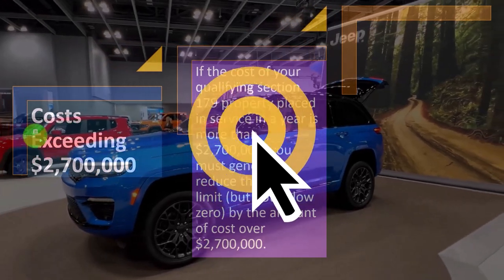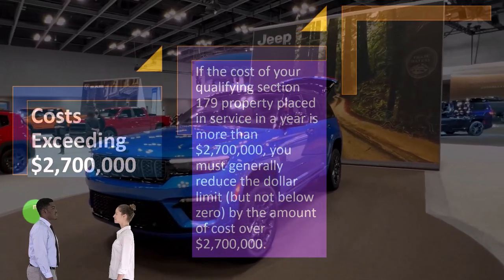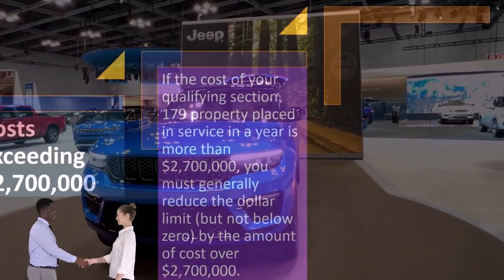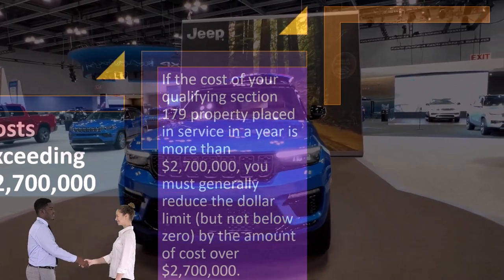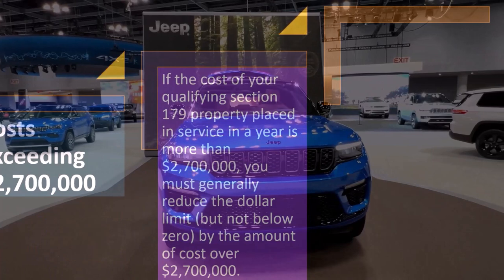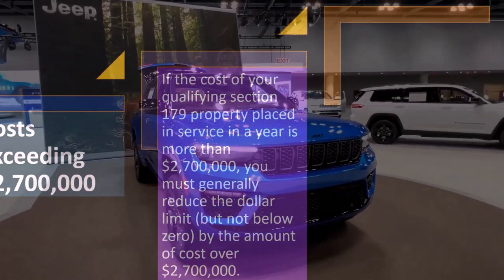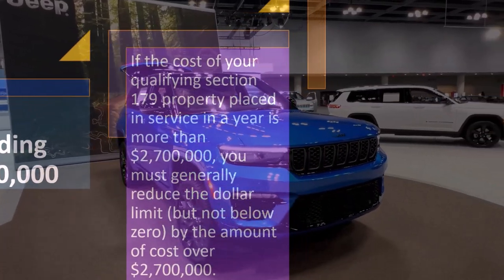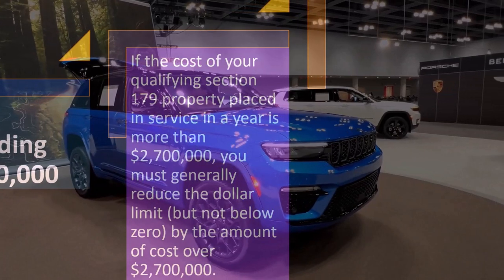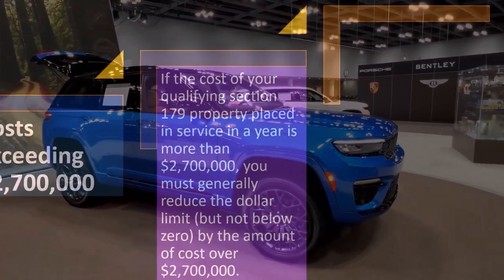Costs exceeding $2,700,000. If the cost of your qualifying Section 179 property placed in service in a year is more than $2,700,000, you must generally reduce the dollar limit — but not below zero — by the amount of cost over the $2,700,000.